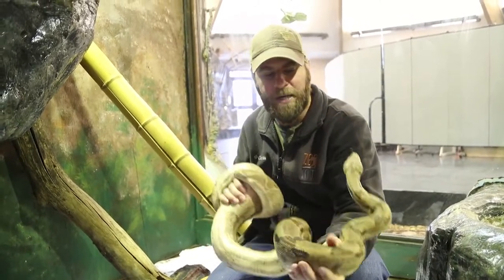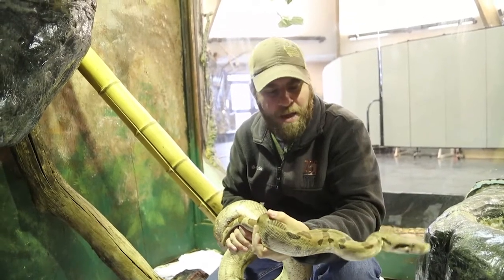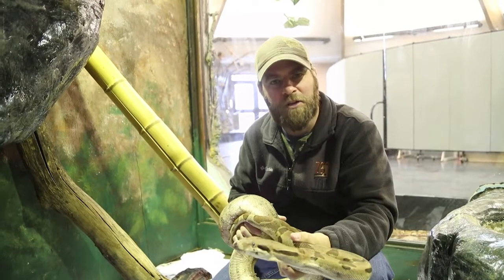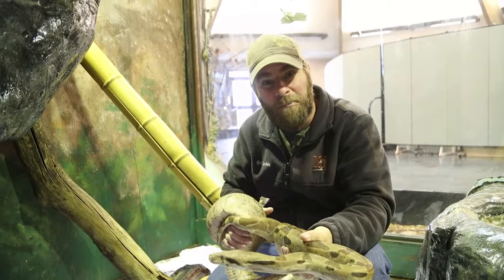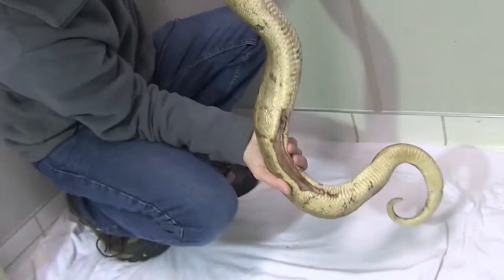She came to us unfortunately after being kept as a pet in not good conditions. What ended up happening is she was actually put on a heat lamp or heating device and unfortunately it wasn't set up properly, and it burned her really bad.